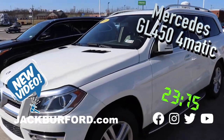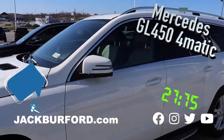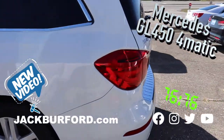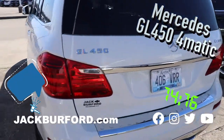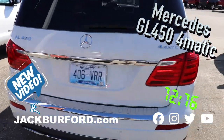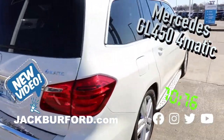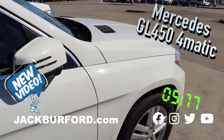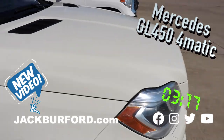Have you ever wanted a luxury car but a little bit more affordable? This is a 2013 white Mercedes. It is a GL450, a 4Matic, and it's just an awesome vehicle. So check us out at jackbarford.com or come in and see this sweet ride.